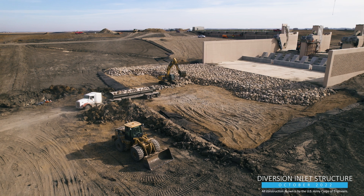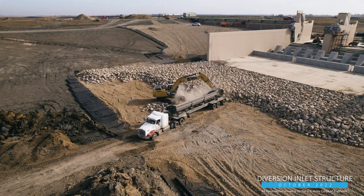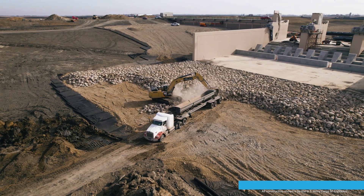On the downstream end of the control structure, crews have also begun placing about 20,000 cubic yards of riprap, enough to fill a half dozen Olympic-sized swimming pools.